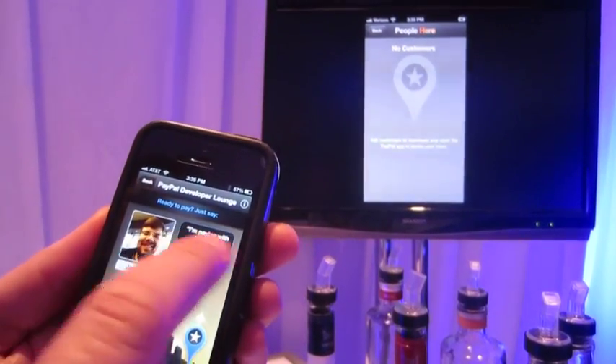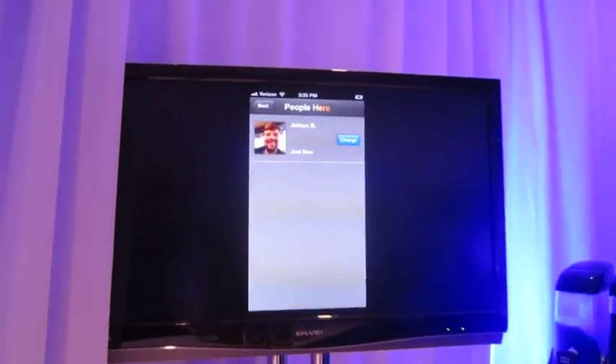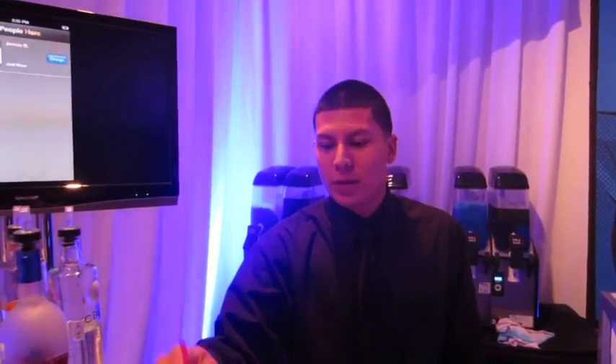I'm going to go ahead and check in. It tells me to say I'm paying with PayPal — and then watch the merchant's screen. I'm checked in. Now I can walk up and say, could I please get a blue Slurpee? And I'm paying with PayPal. Then the merchant can charge me. I never have to pull my wallet out.